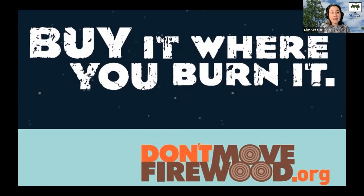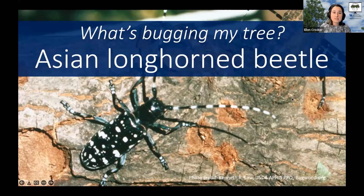Instead, buy local and burn local with firewood. Thanks for joining me today for this tree tidbit and learning about the Asian longhorn beetle. We don't want to see this insect anytime soon in Kentucky, so if you see something suspicious, make sure you report it to your county agent or forester. And if you want to learn more, check out KY Forest Health online or on social media.